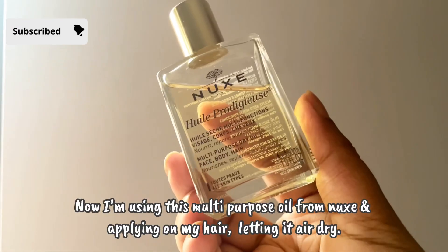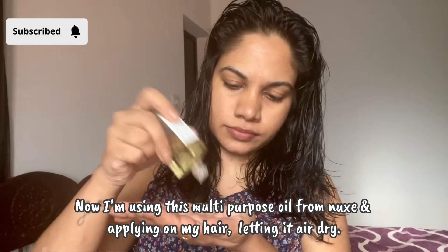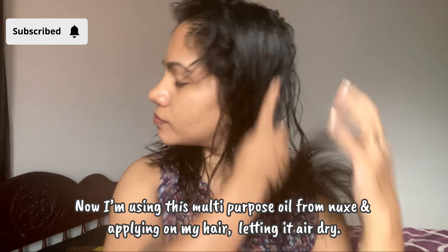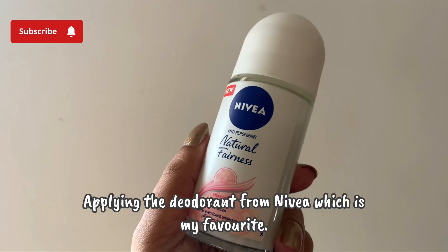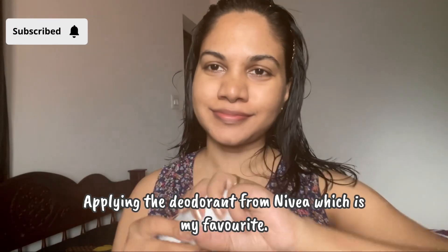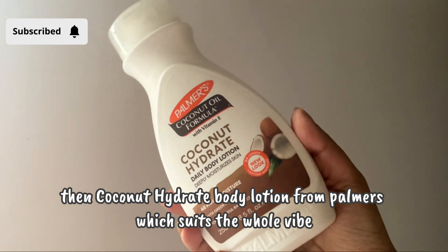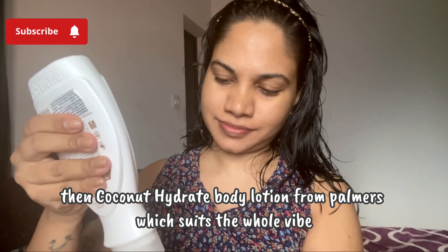Now I'm applying this multi-purpose hair oil from Lux, applying it to the lengths and ends of my hair, letting it air dry, and securing it with a hairband. Then applying the deodorant from Nivea, which is my favorite.